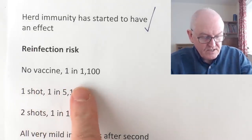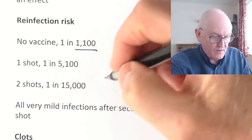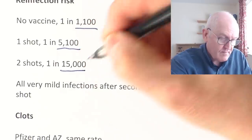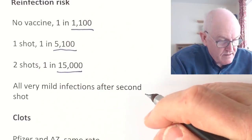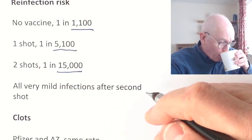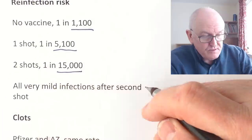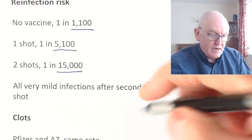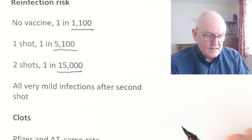Reinfection risk with no vaccine: one in 1,100. With first vaccine: one in 5,100. With two shots: one in 15,000. Massive benefits of vaccination. Everyone who'd had two shots had very mild infections if reinfected after their second shot — they could potentially pass it on theoretically, but for them it was brilliant because they weren't sick. Only one in 15,000 people who've had two doses are getting reinfected.